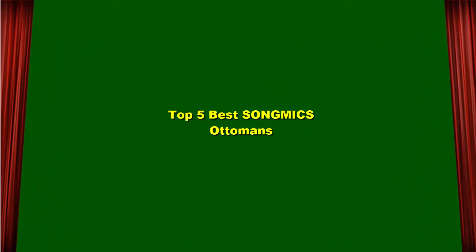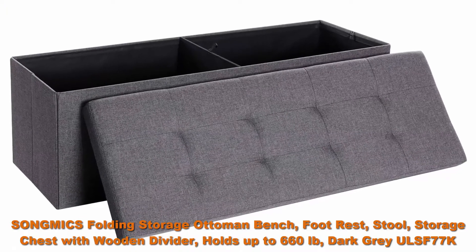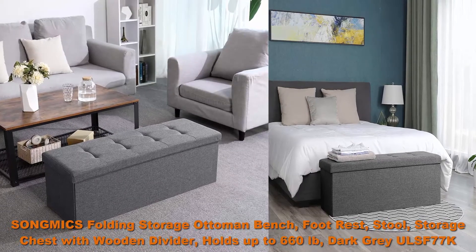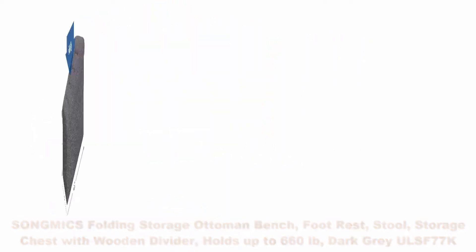Top 5 Best Song Mix Ottomans. Top 1: Song Mix Folding Storage Ottoman Bench, Footrest, Stool, Storage Chest with Wooden Divider. Holds up to 660 lbs. Dark Gray ULSF 77K.